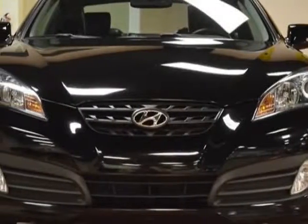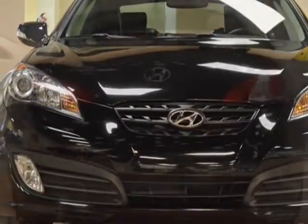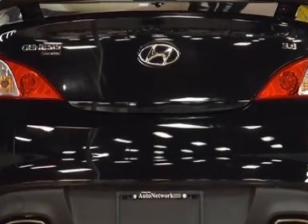Take a look at this 2011 Hyundai Genesis Coupe. This Genesis Coupe has just under 26,500 miles.